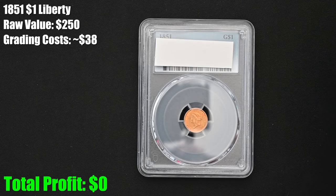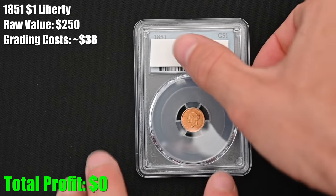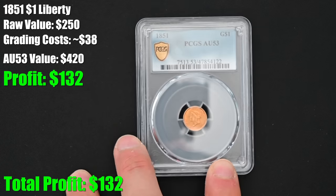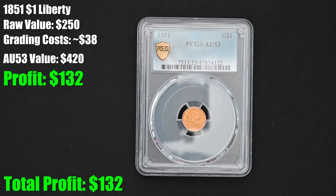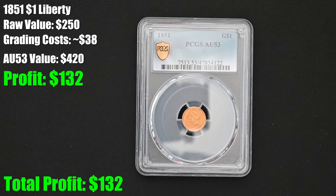Get your last guesses in — you can put it in the comments below, just no cheating. The grade on this coin is AU53. It's not what I was hoping for — I was hoping for a mint state grade — but a grade is a grade. We're going to see whether or not each coin made me money, lost money, or broke even based on the cost of the raw coin, the grading costs, and what the new value is with the grade. I made a modest profit — can't complain about that.